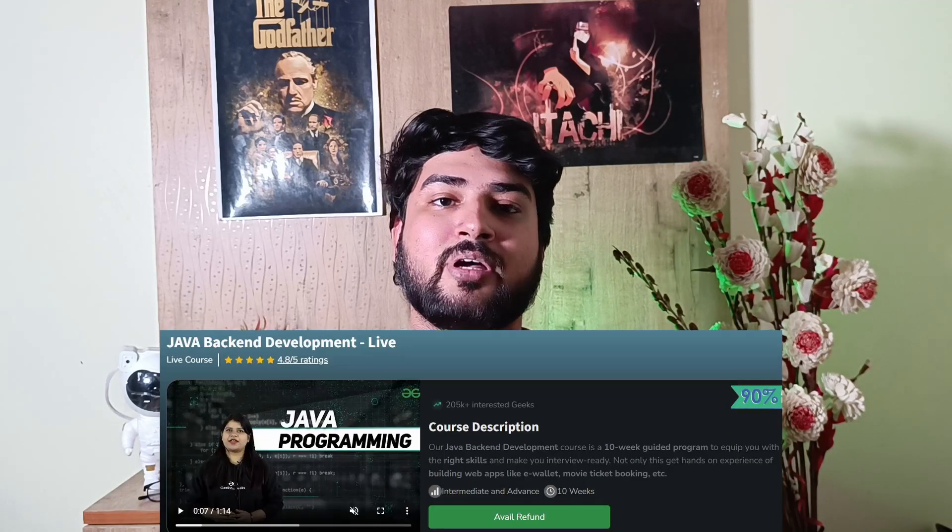The next course is the Java Backend Development Live course. I get so many questions every day from people asking where to learn Java backend or Java full stack — this is a great course and a great opportunity with the C90 challenge. It's a live course where they teach you Java from scratch, Spring, and Spring Boot. They also have you build industry-grade projects, and since it's completely live, you'll be attending classes and coding along with the instructor.